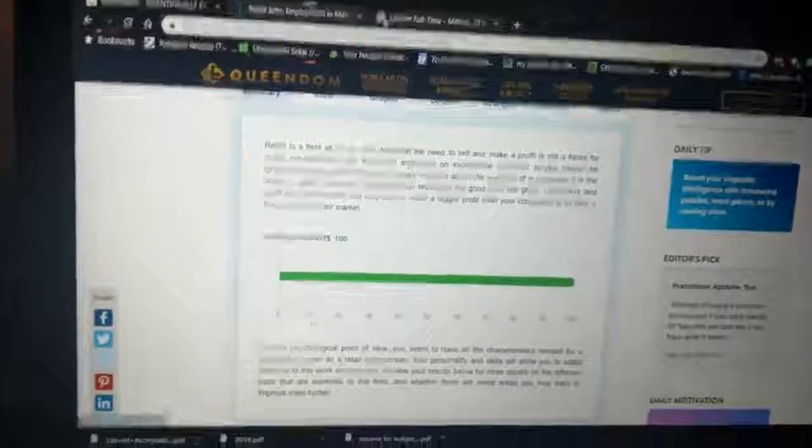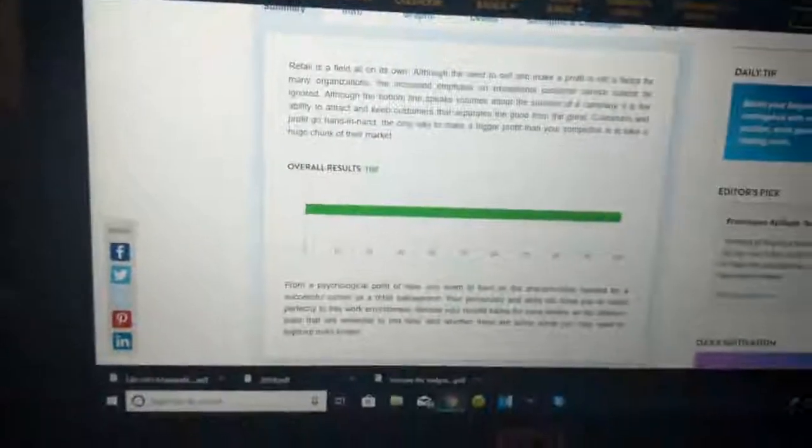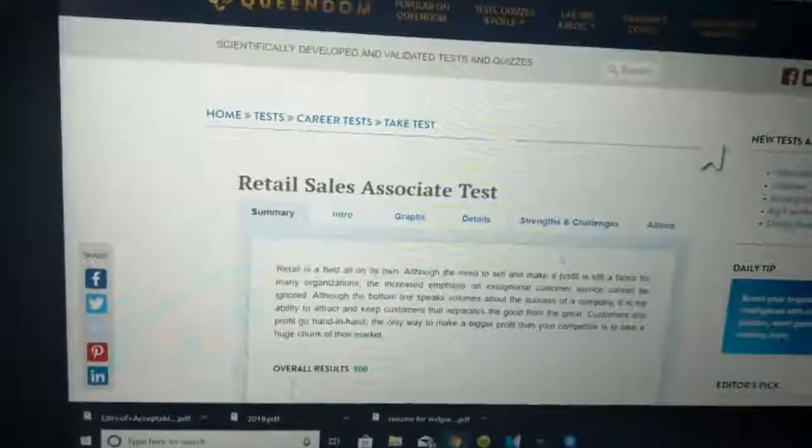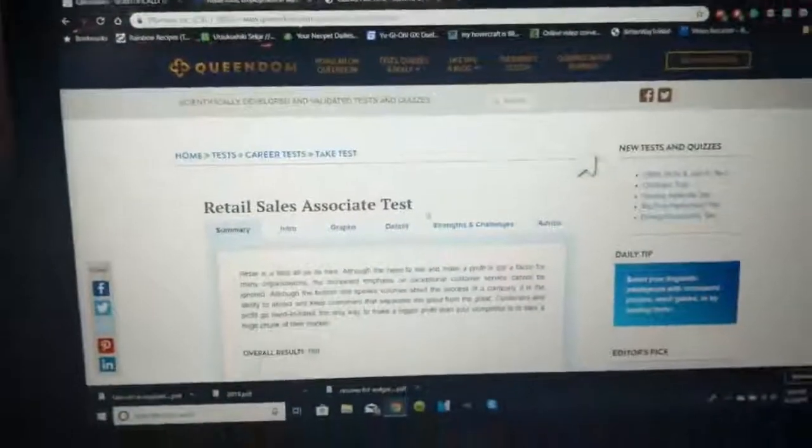I scored a hundred on this practice assessment. These are the types of things employers want to see: good customer service, knowing when it's not your call and to involve your manager, and good work ethic. Obviously you could just lie on the application and they won't know until they hire you, but a lot of people genuinely don't know how to answer these questions and always get passed over when it comes to getting a callback.